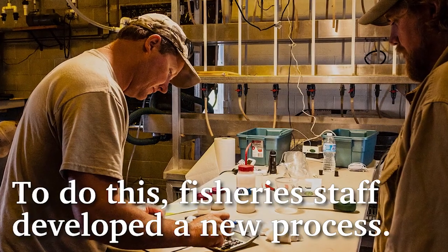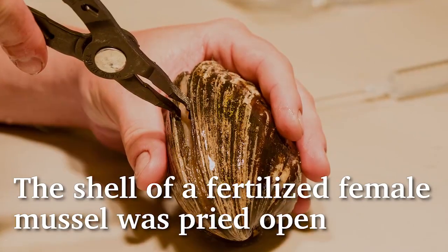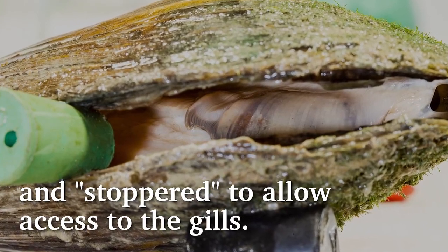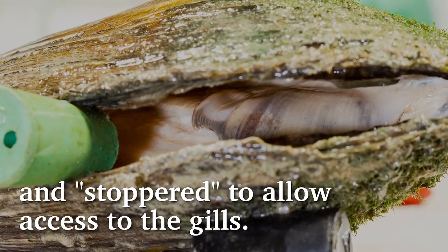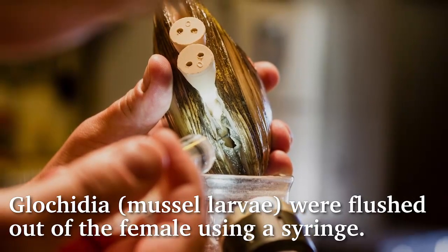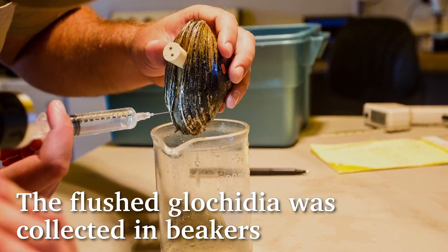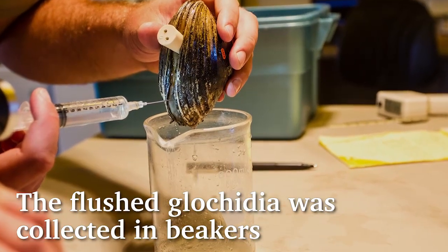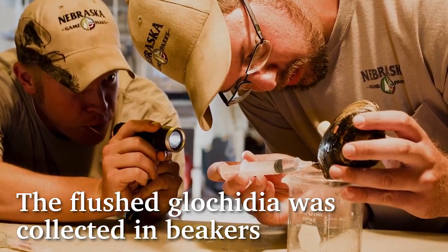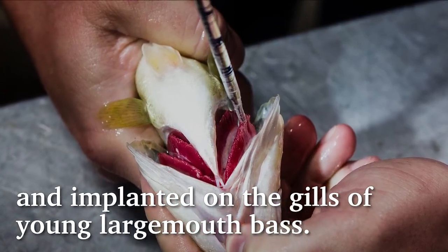To do this, fisheries staff developed a new process. The shell of a fertilized female mussel was pried open and stoppered to allow access to the gills. Glochidia — mussel larvae — were flushed out of the female using a syringe. The flushed glochidia was collected in beakers and implanted on the gills of young largemouth bass.